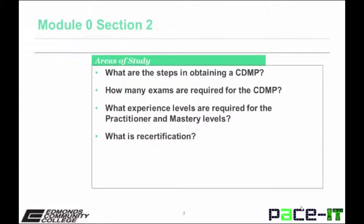After completing the topics in this section, can you answer the following questions? What are the steps in obtaining a CDMP? How many exams are required? What experience levels are required for the practitioner and mastery levels? What is recertification or professional development?